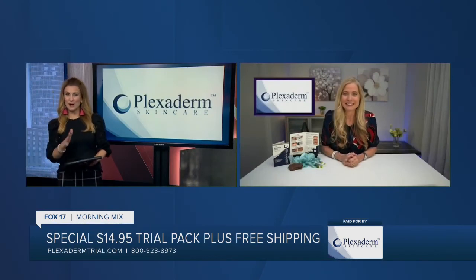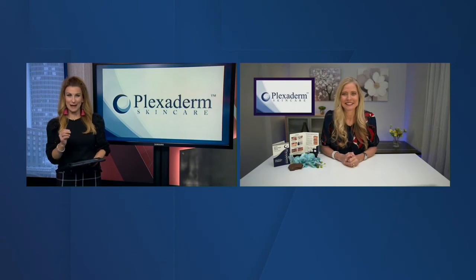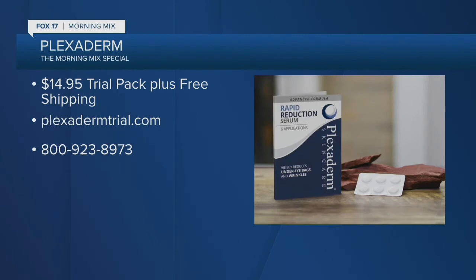I love the fact that guys use this too. Let's talk about the Plexiderm no-stress six-day, six-application trial pack at a very special cost. It's $14.95 with free shipping if you order today. All you have to do is call 1-800-923-8973. We believe in this product so much — we even have a 30-day money-back guarantee. Watch the magic happen.